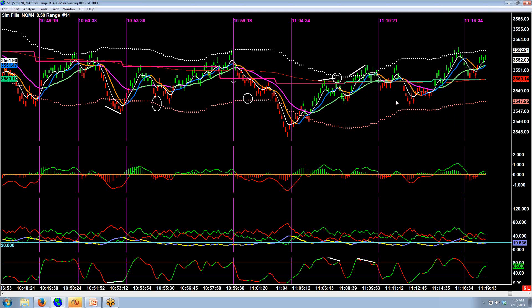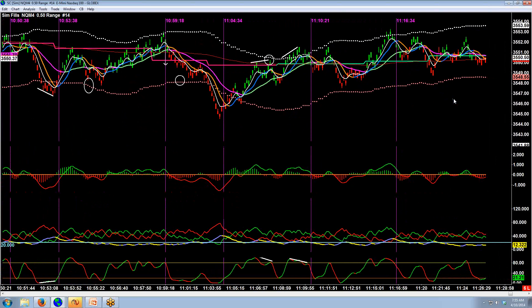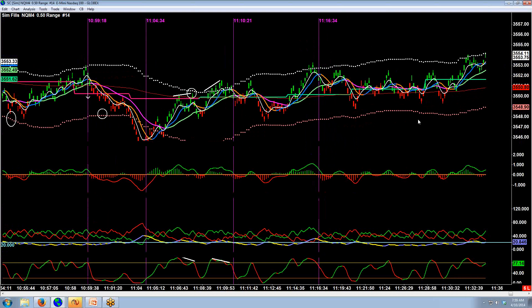A couple of things I want to point out: as time goes by and you're going channel to channel, what's eventually going to happen is that price is going to stop hitting either side of the channel. You're also going to notice the channel getting smaller and smaller — that's when you're done. Just stop, because at some point you are going to break out or break down.